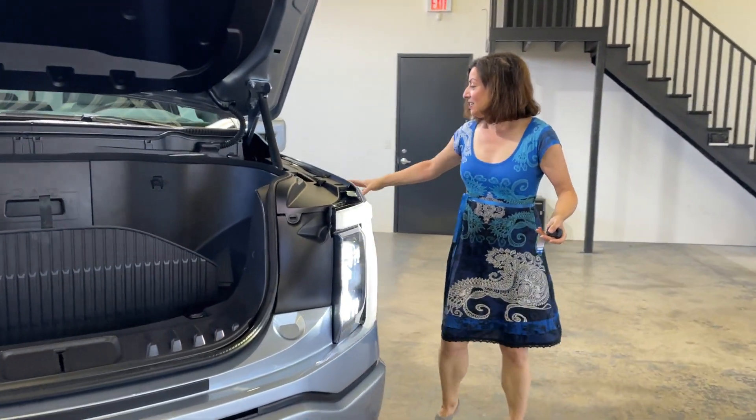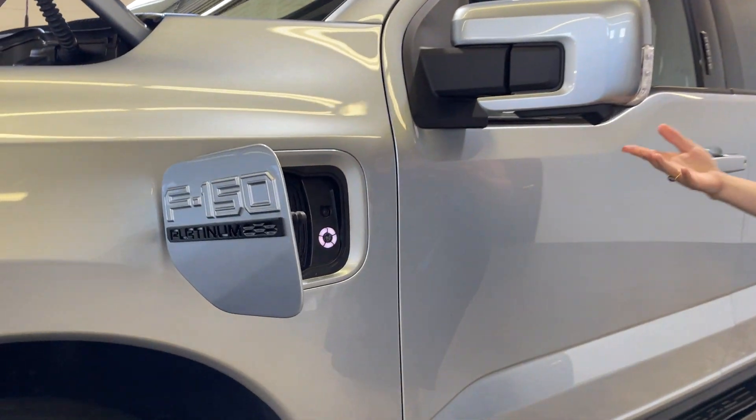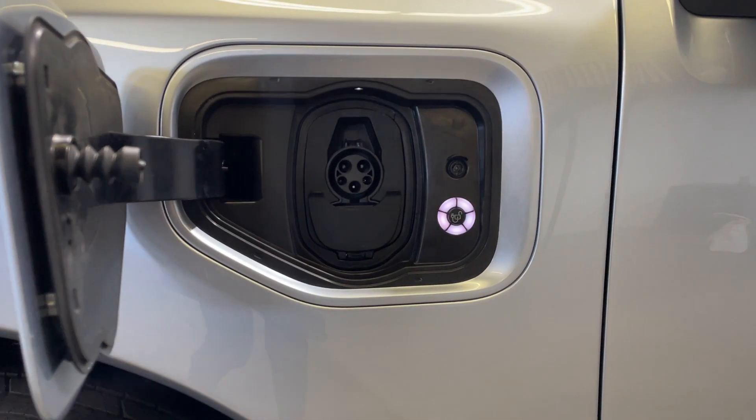Coming around the side, you would just charge it here, plug it in. On the fast charger, it takes about 41 minutes to get to 80% charge.